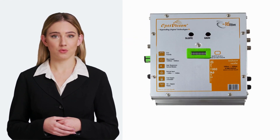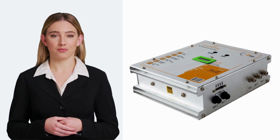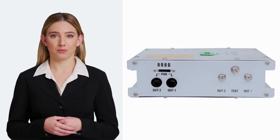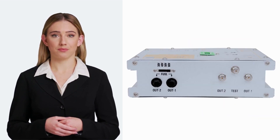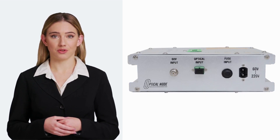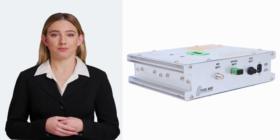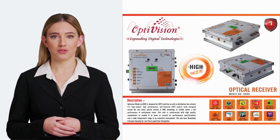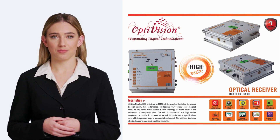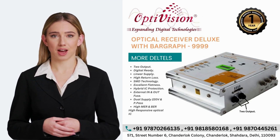Information Wavelength: 1200 NM – 1600 NM. RF Output Level: 108 dB. Optical Input: 5 dBm to 16 dBm. Gain: 30 dB. Slope: 20 dB. Attenuation: 20 dB. Power Pass: 30 V – 60 V AC Mains: 180 V – 240 V. AC Frequency: 40–900 MHz. Features: OPM 10-Bar Display, 2 Output, Digital Ready, Linear Supply, High Return Loss, SMD Technology, Excellent Flatness, Hybrid IC Protection.